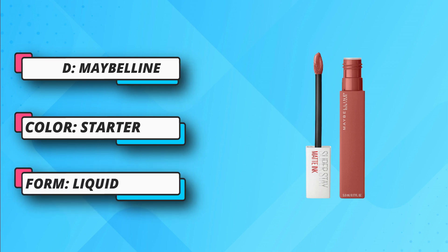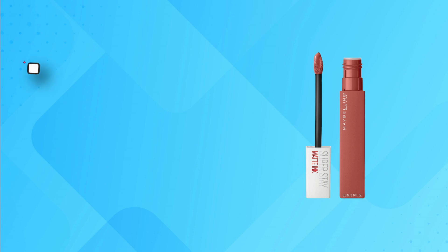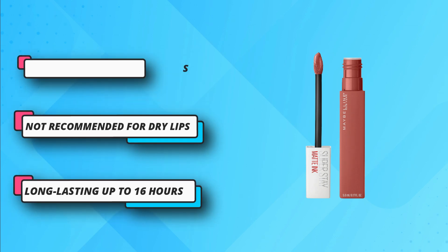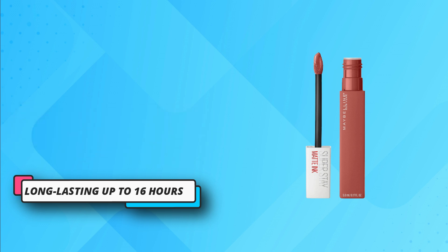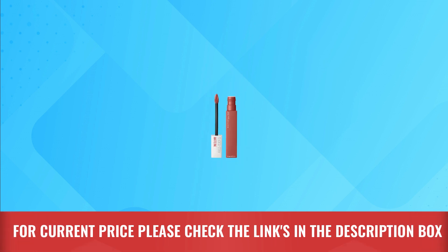Long-lasting up to 16 hours. Precise application with unique Aero applicator. Does not transfer color. Intense and highly pigmented. Sets quickly and is easy to remove. Not recommended for dry lips — might crack or crease the lips. For current price, please check the links in the description box.